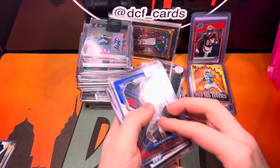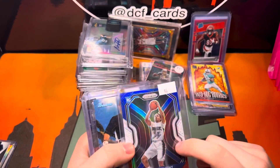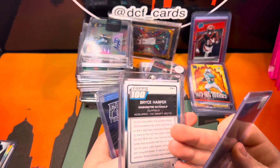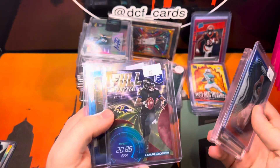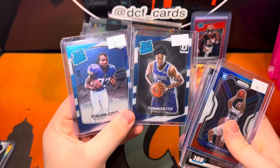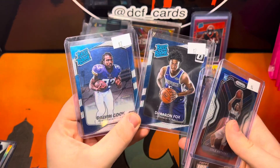Next, this is a $10 lot. We got a Cole Anthony Red, White, Blue Prism. Bryce Harper Bowman Rookie — this is 2011. Lamar Jackson, $22.99. Two Optic Rated Rookies: De'Aaron Fox and Dalton Cook.